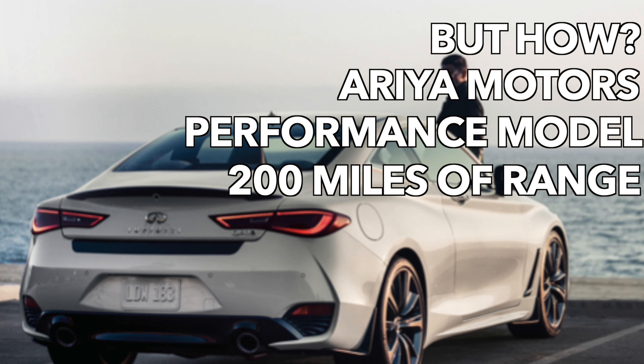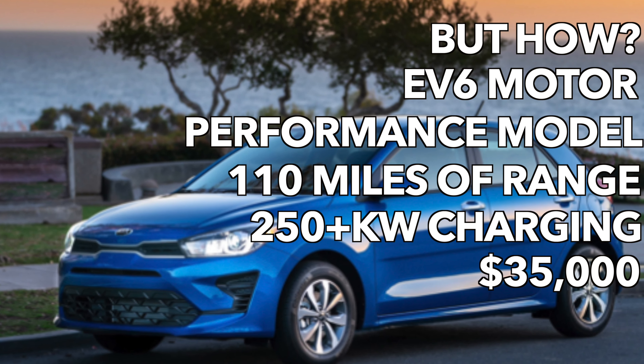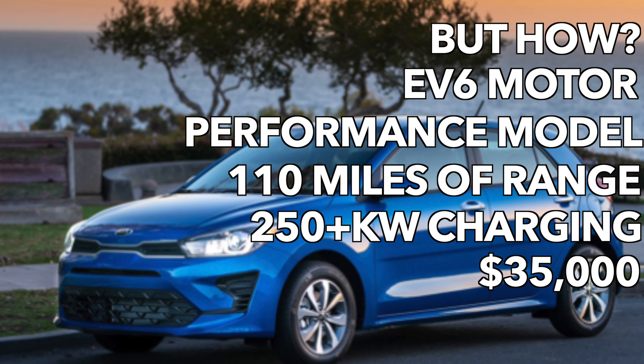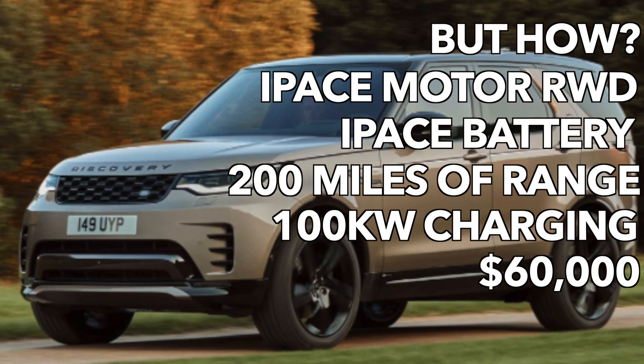Kia should do a Rio 5-door with one EV6 motor — the branding is already there. 110 miles of range, four and a half seconds to 60, call it the Rio GT at $35,000. Justify the price with big wheels and fast charging.